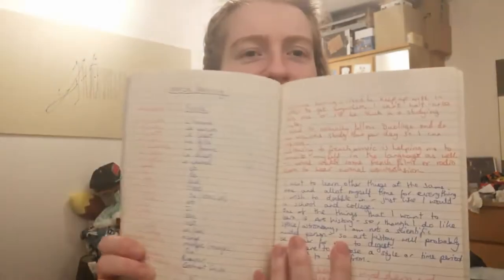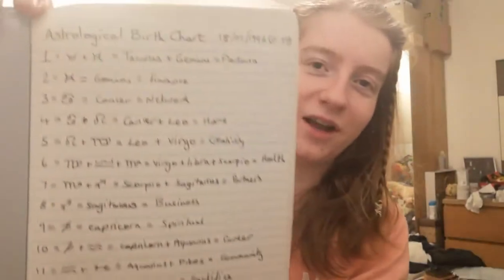Next is one from Paperchase that says 'Girls Support Girls' — good message. This is filled with a bit of journaling from when I first tried to get into journaling, some French study, and more of my thoughts. I started off with figuring out my astrological birth chart, because why not?